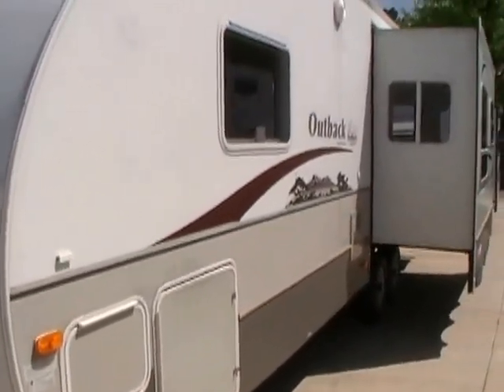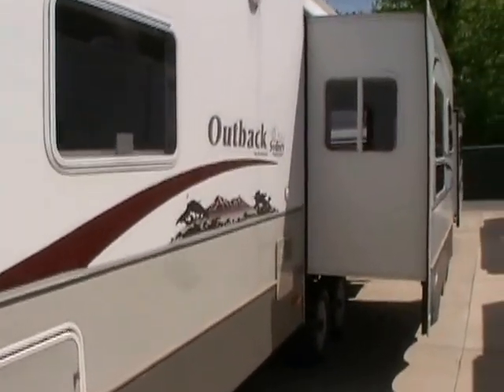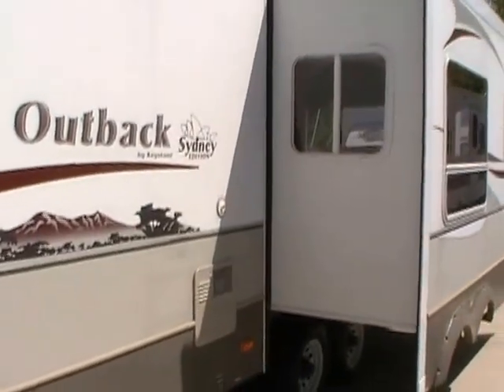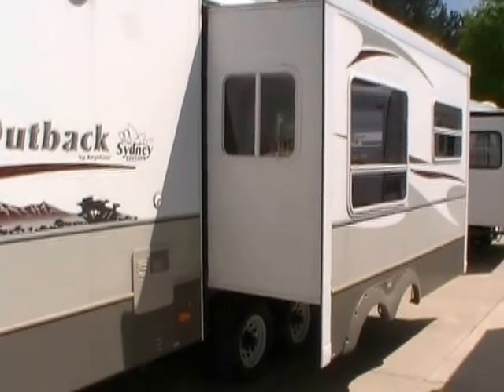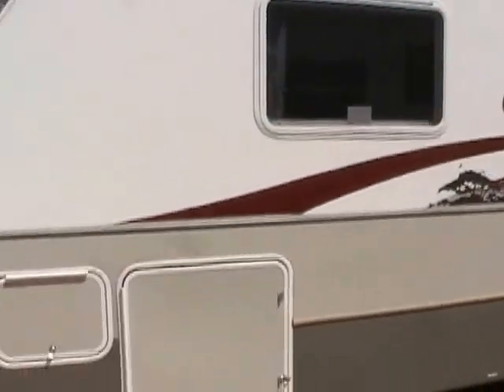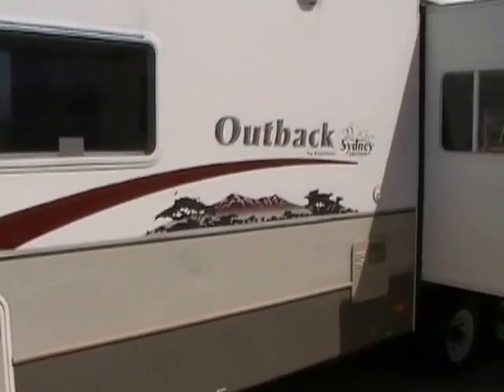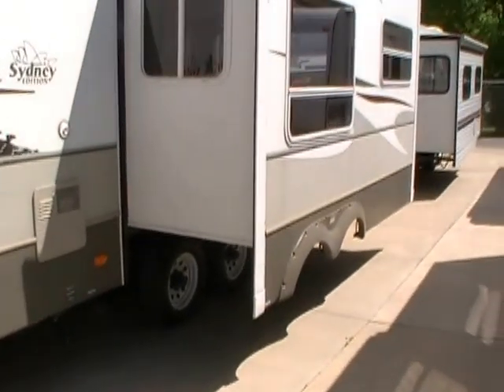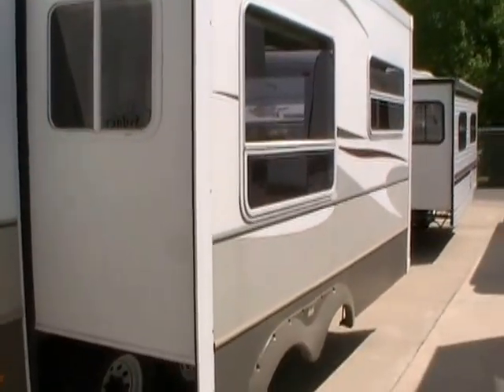Keystone RV is the largest manufacturer of towable RVs in North America, and the Outback series is one of their most popular lines. Great combination of value, quality, and lightweight construction. Vacuum bonded walls, fiberglass exterior, full aluminum frame, and an enclosed underbelly so you can use this camper year-round.